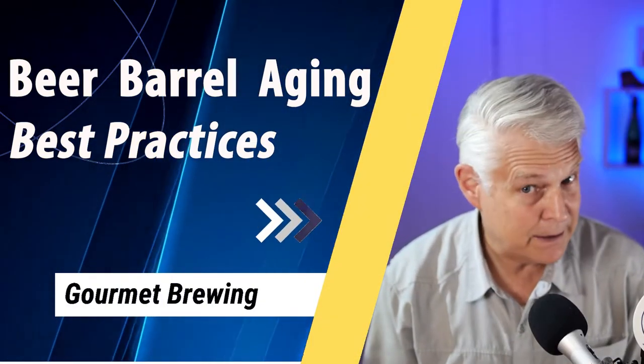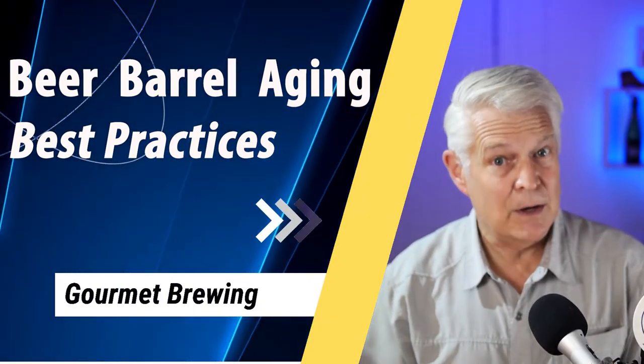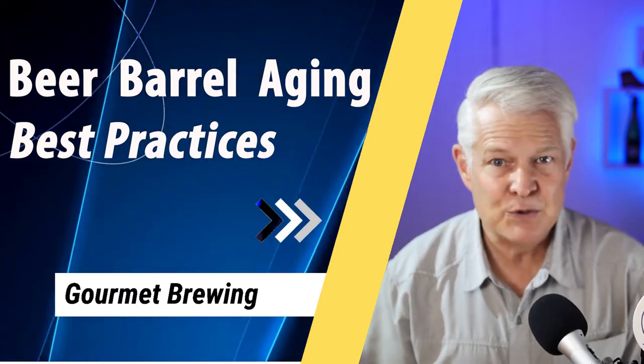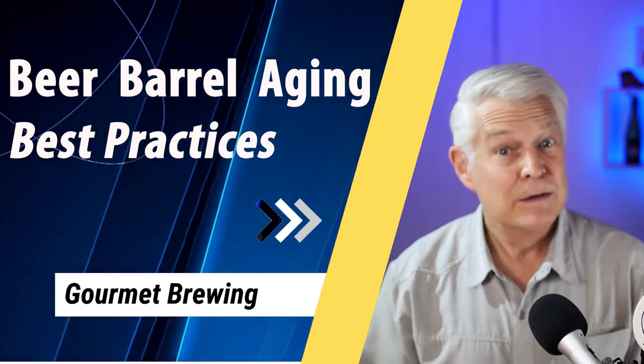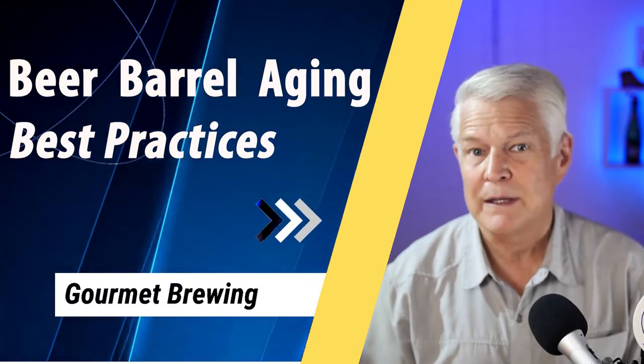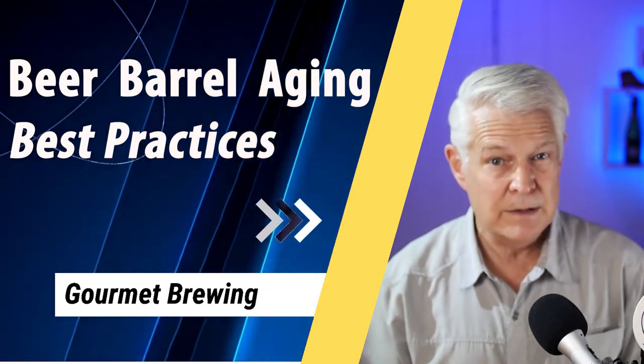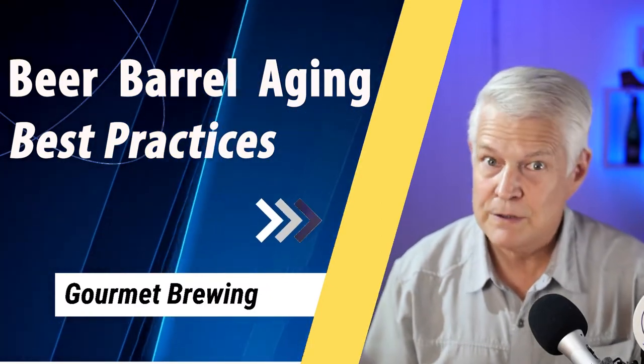Successful barrel aging can be hit or miss, but in this video we're going to hear the best tips from award-winning Belgian master brewer Frank Bone. Frank's been barrel aging Lambic beers longer than any other brewer in the world, and he has millions of liters of Lambic all aging in barrels.